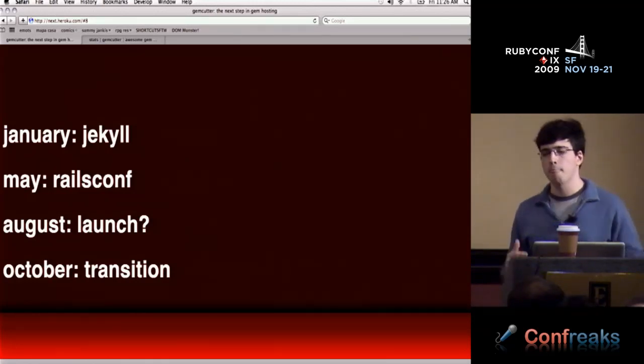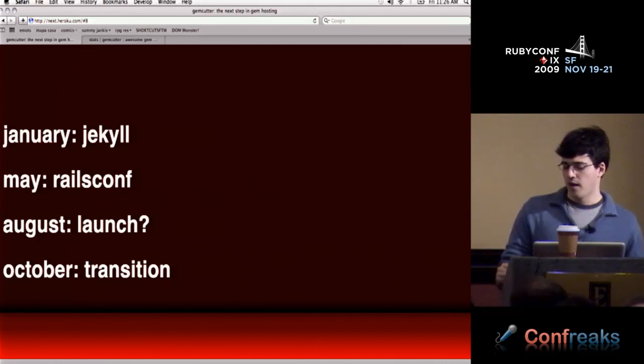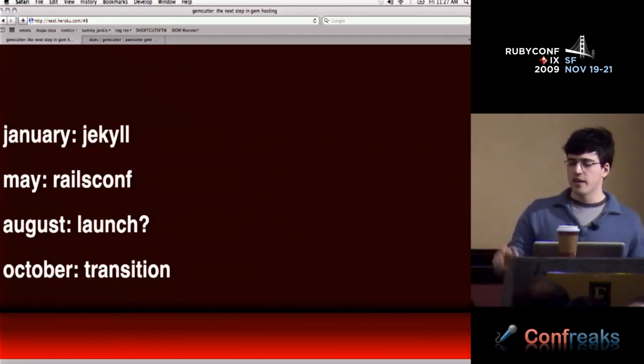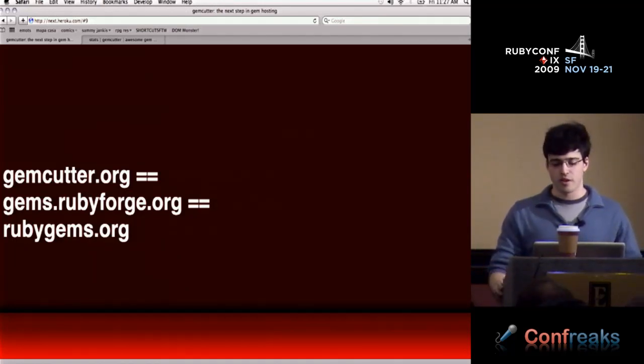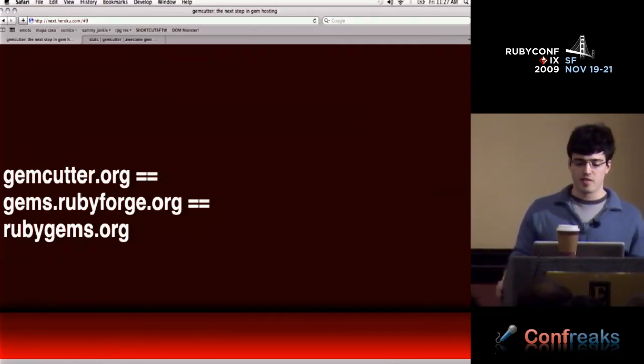I had a proposal to keep RubyForge alive because people depend on it for things I never want to put in GemCutter. I wanted GemCutter to be the default host from the get-go because it wasn't going to survive as a competing service — and that's not why I started it. Now gemcutter.org is gems.rubyforge.org. It's live right now, and we're going to be moving toward rubygems.org as the community gem host.